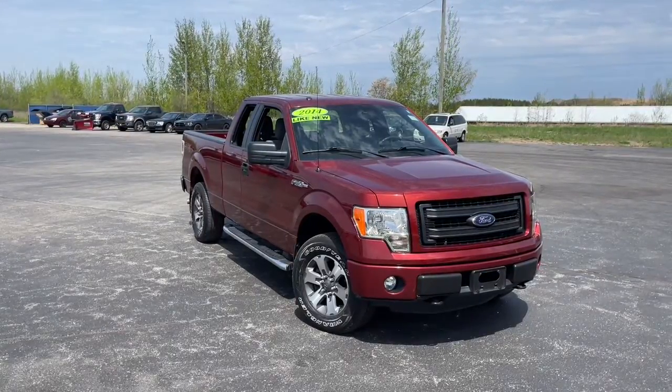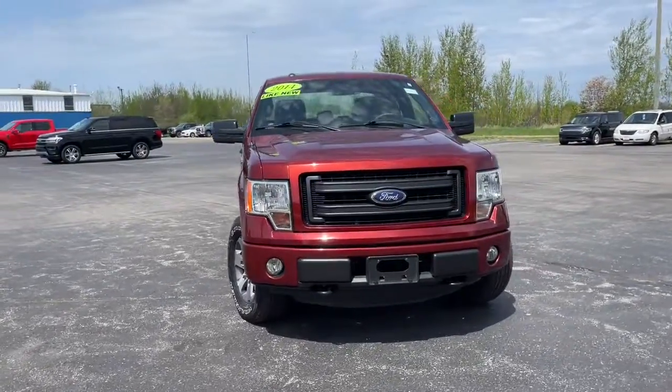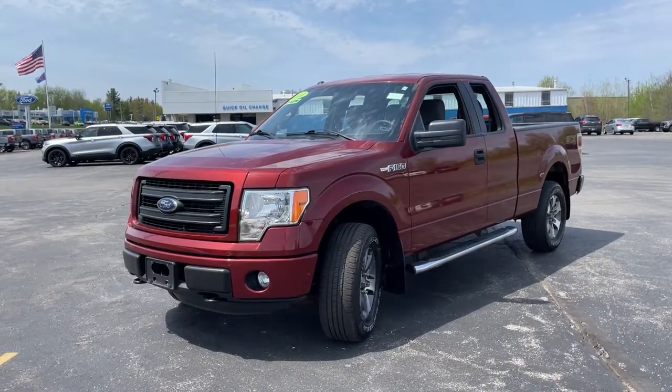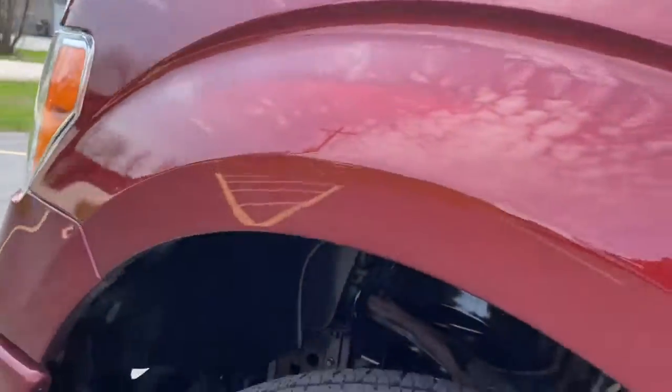Looking for your dream car? It could be the 2014 Ford F-150. With less than 100,000 miles on the odometer, this vehicle provides excellent value. Enjoy a new level of ease and confidence whether at work or play when you're in this F-150.